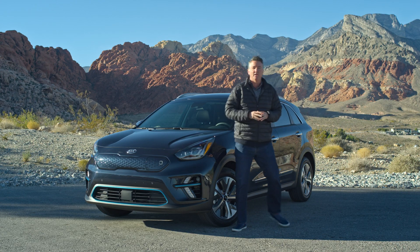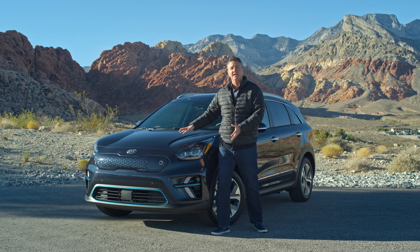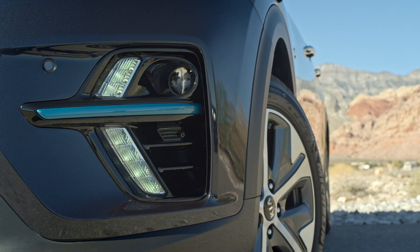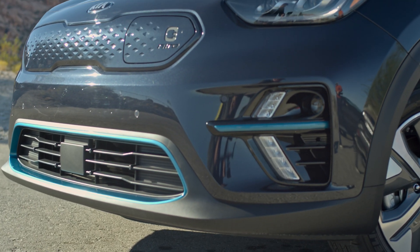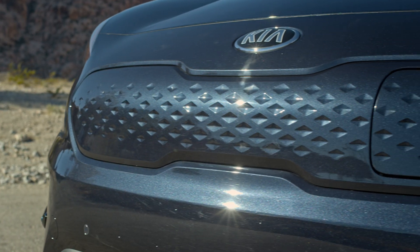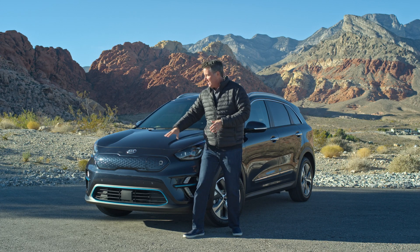It's time for the proverbial car walk-around, and we're going to start up here at the front. You can recognize this as a Niro, but we have some subtle changes. First off, it's a full LED headlamp system. We've got these cool arrowhead LED DRLs — when you see this car at night, it looks awesome. There's a revised intake here with fantastic blue trim, which is an icon of our electric vehicles.